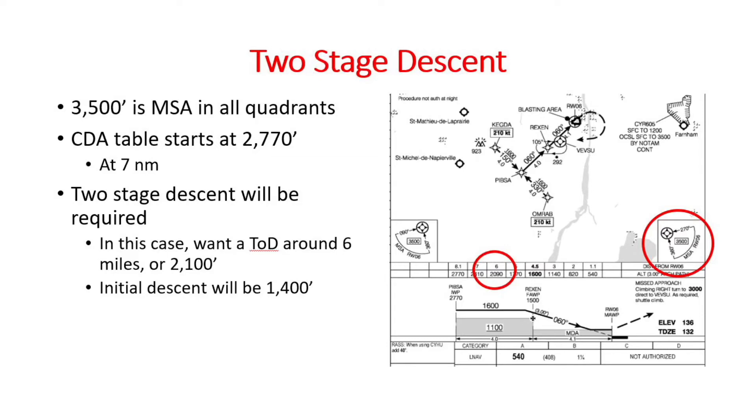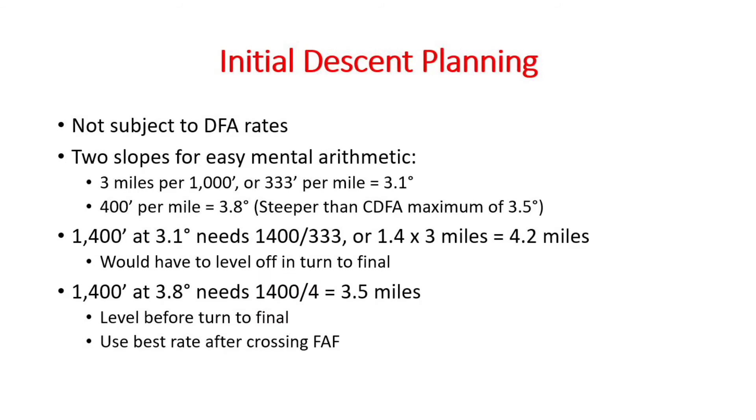Can we make it down from the MSA to 2,100 feet in the 4 miles from the initial approach fix to PIBSA? The initial descent can be steeper than what we'd find comfortable on final. It helps to be able to do the arithmetic in your head. 3 degrees is 318 feet per mile, so that doesn't make for very easy mental arithmetic. But 333 feet per mile is easier because that's 1,000 feet in 3 miles — it works out to just 3.1 degrees, pretty close to the standard 3-degree number. To figure how many miles a given number of thousands of feet will require, simply multiply the thousands of feet by 3. In this case we're looking at a 1,400 foot descent, so that would take 1.4 times 3 equals 4.2 miles. But we've only got 4 miles, so we wind up making the turn to final when we're still descending — that's not ideal.